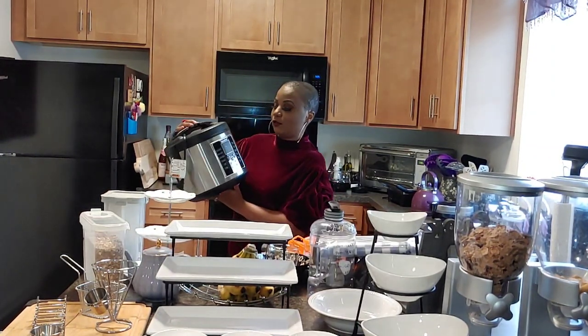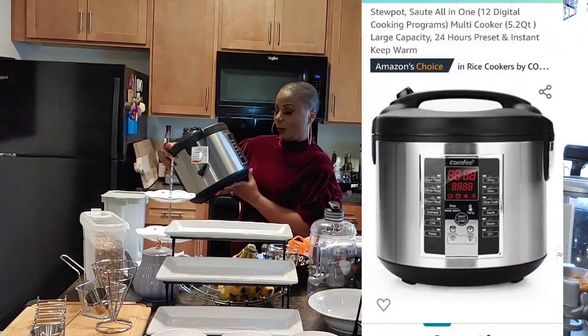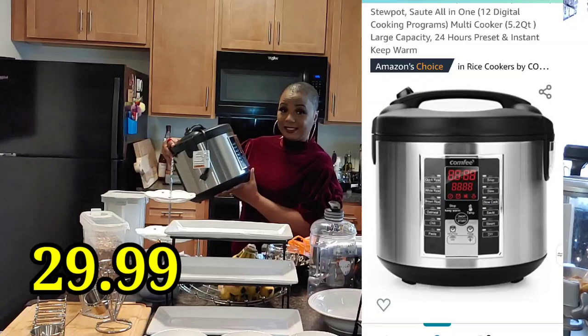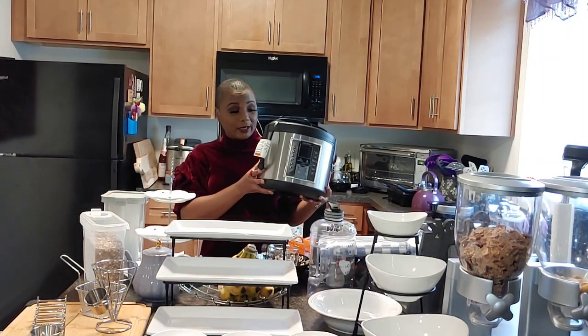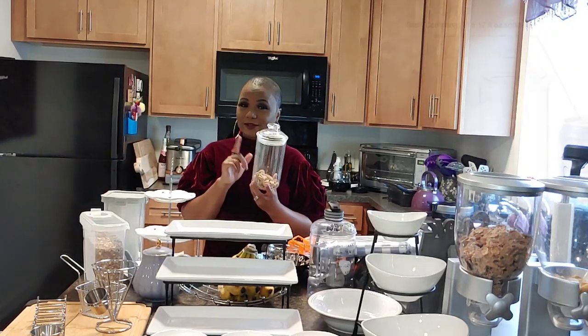I finally got a rice cooker — the brand is called Comfy and it does so many things: quick rice, white rice, brown rice, oatmeal, chili, pasta, soup, stew, slow cook, sauté, steam, and DIY. It's very versatile and all my meals that I've cooked so far have turned out right. This is a great buy.